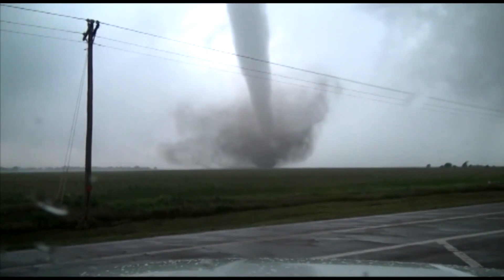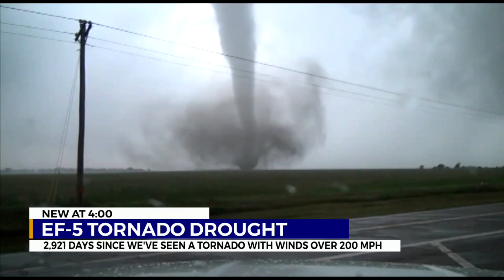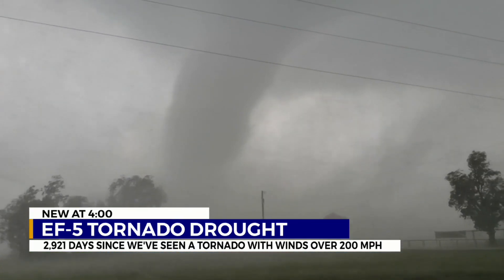What makes an EF-5 tornado different from an EF-3 or F-4? The old rule of thumb about F-5 tornadoes was that while an F-4 tornado would destroy the structure, the F-5 would, in a sense, clean up after itself and blow all the debris away.